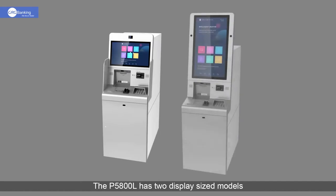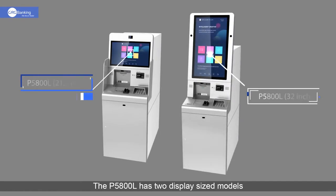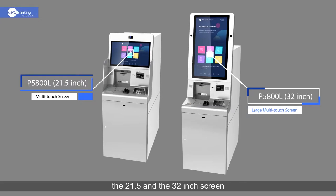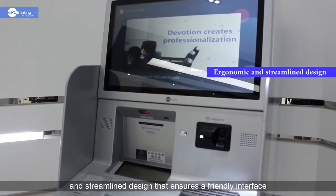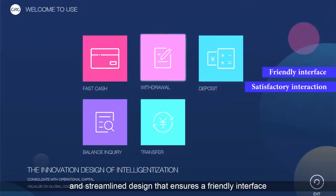The P5800L has two display size models: the 21.5 and a 32-inch screen. Both models carry an ergonomic and streamlined design that ensures a user-friendly interface.